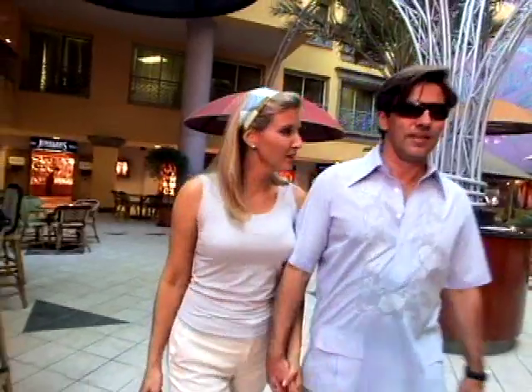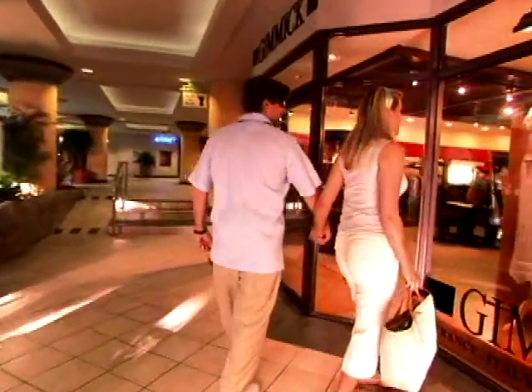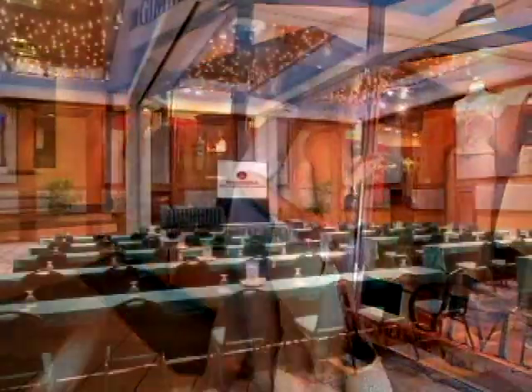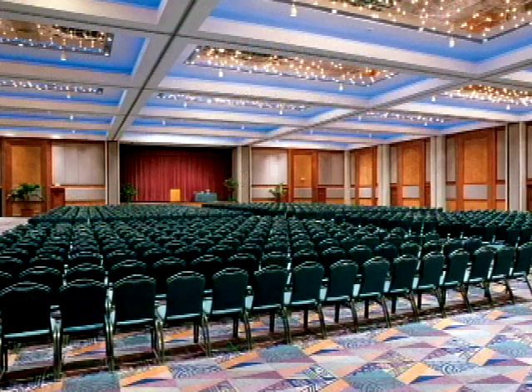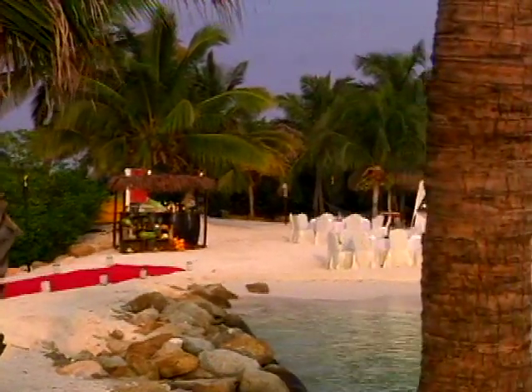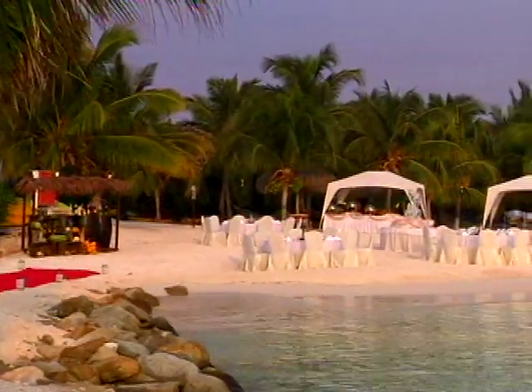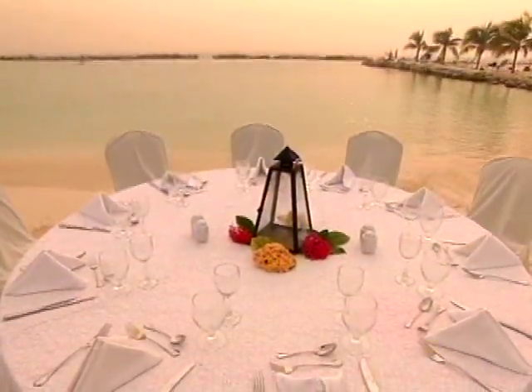Right at the resort, the Renaissance Mall features a variety of high-end shops in the cool comfort of Aruba's only indoor mall. At the Renaissance Aruba, you'll also find everything you need to create a perfect meeting, including the state-of-the-art Renaissance Convention Center. For meetings or groups, our 40-acre Renaissance Island offers privacy for everything from large theme parties to small gatherings.